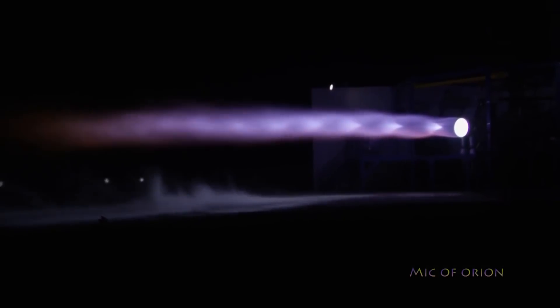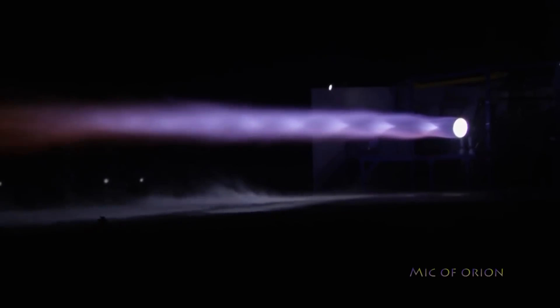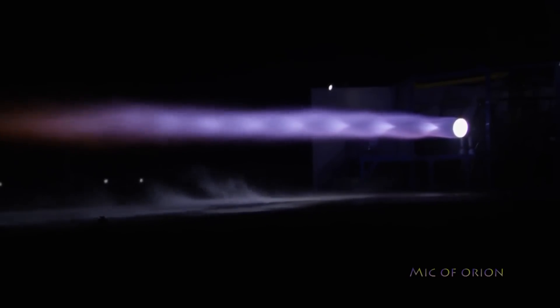This also marks perhaps an even more significant milestone for the Raptor engine, completing its first successful test fire as part of an integrated flight vehicle. That being said, only one engine was tested. Starhopper's next major milestone will be the integration of two additional Raptor engines for a total of three, which is expected to happen in late April.